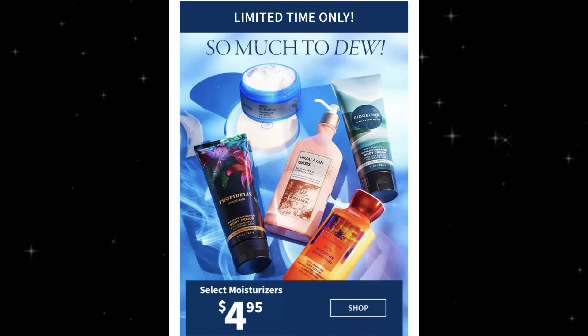Usually when it's two days it'll say 'two days only,' so maybe it runs through the whole weekend. No coupon code needed, but if you have a coupon you can use it. The $4.95 was a pretty good deal — I'm saving my coupons for something else. With a coupon it brings them down to like $3.96, which is an even better deal.